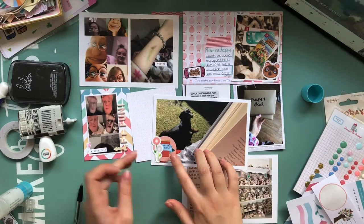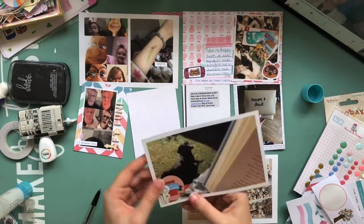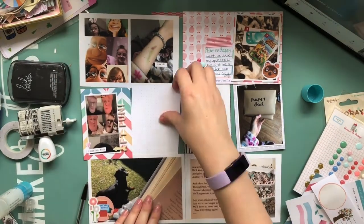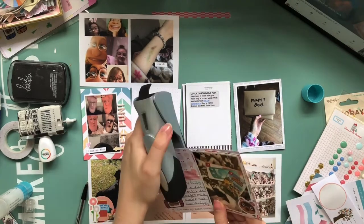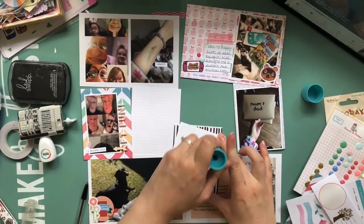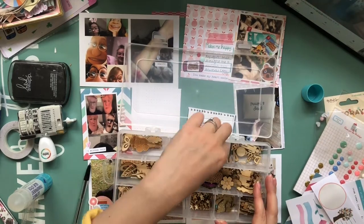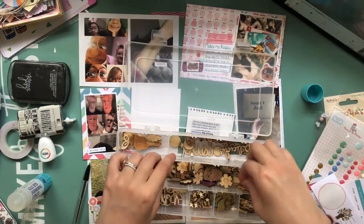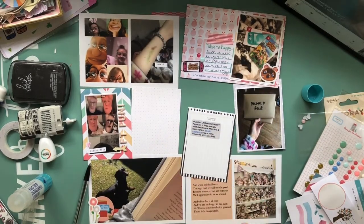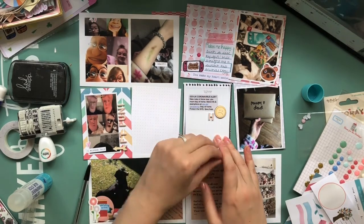I didn't have a lot to say about this particular spread — I might go back and do some more in-depth journaling at some point, but for now I was just creating a few cute embellishment clusters. I've added some rose gold staples that came in this month's box, and I thought they'd look really cute on some of these cards.